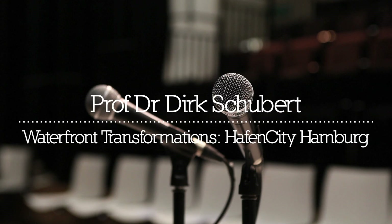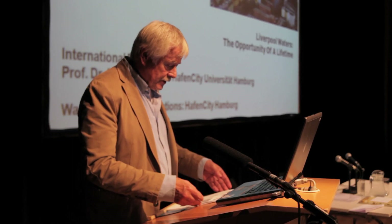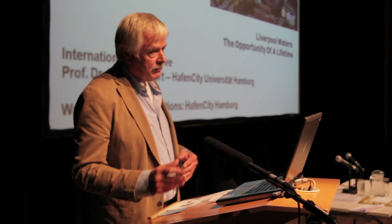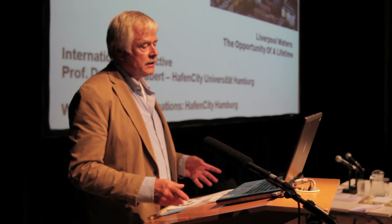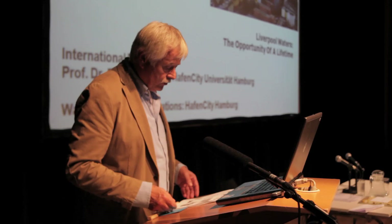Thank you for inviting me to Liverpool and thank you for your kind introduction, Jerry. I'll split my lecture in two parts. In the first part, I'll discuss the planning process of HafenCity and the background for this redevelopment project. And in the second part, I'll discuss some critical issues — and maybe that's more interesting for you here in Liverpool than the first part.